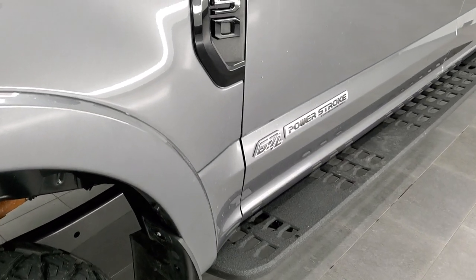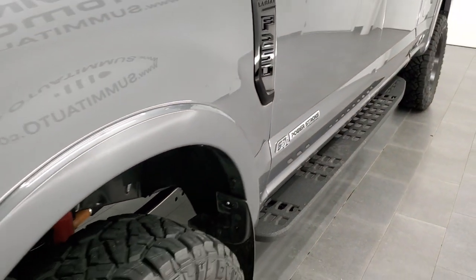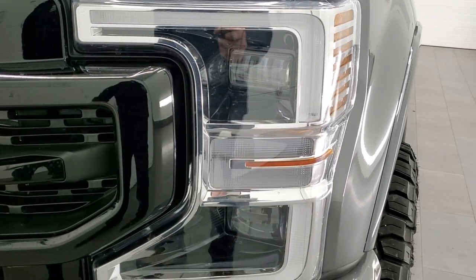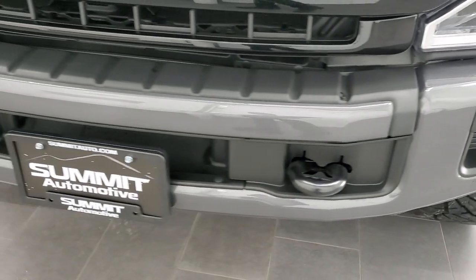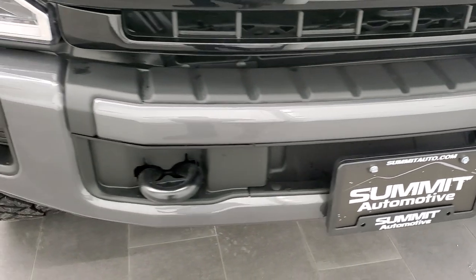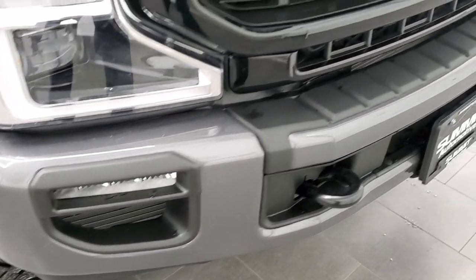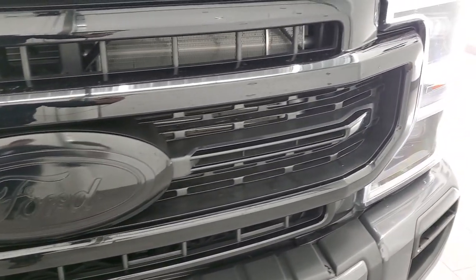On the Tremor package you also get these really cool powder-coated factory step bars. It also has the Lariat Sport package which gives you the blacked-out Lariat and F-250 surround. This one has the LED headlamps, LED running lights, and LED fog lamps — we're going to turn all of those on at the end of the video so you can see how nice and bright they are. You also get the painted bumpers and the gloss black grille and Ford logo on the front.